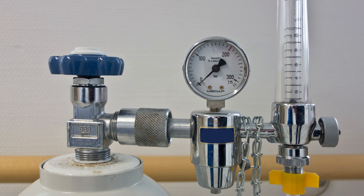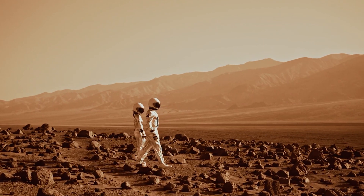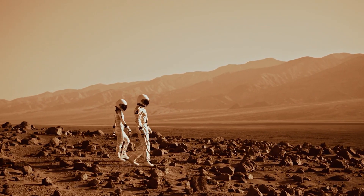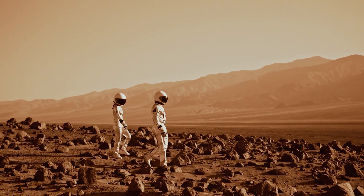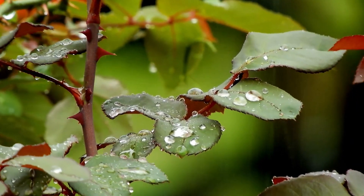Number 3: Air pressure. The air pressure of Mars is very low, far lower than the standard atmospheric pressure of the Earth, only 600 pascals. Such a low air pressure means that the atmospheric density of Mars is very small, which greatly affects the photosynthesis and respiration of plants.